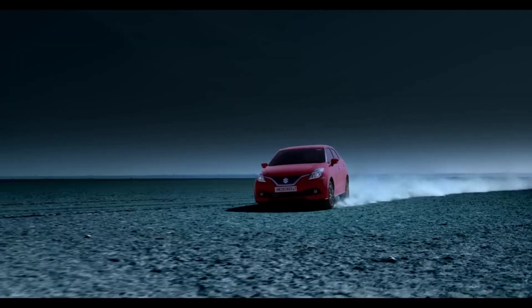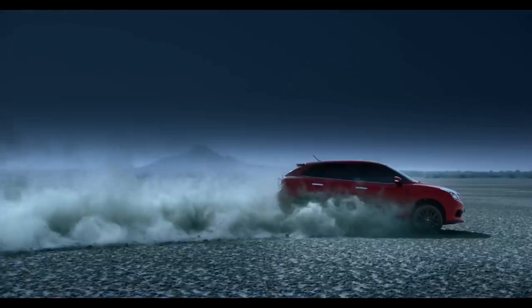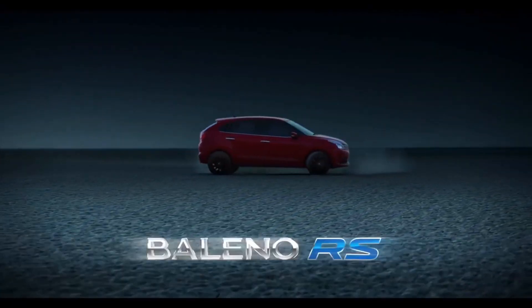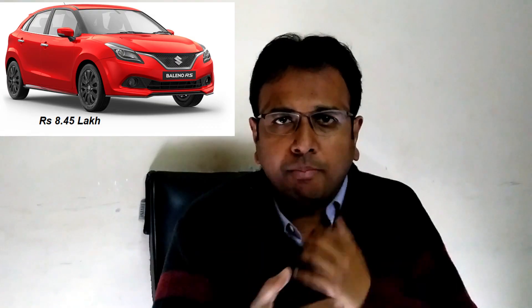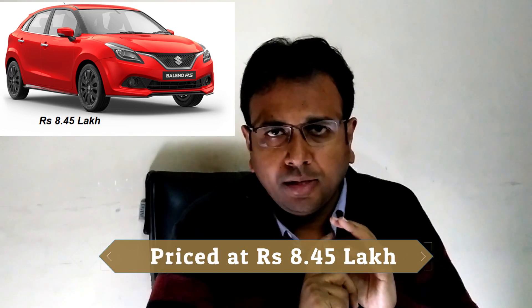The 4th car is the Maruti Suzuki Baleno RS, with a 1 litre turbocharged petrol engine which has 100 PS power and 150 Nm torque. If you want to drive a hatchback with power performance as good as what you will get in a sedan, then the Maruti Baleno RS is for you. However, performance is not as peppy as what you will get in the Fiat or the Volkswagen GT. Still, the car has every dynamism to bring a smile on your face. It is Maruti Suzuki's first performance car in India.